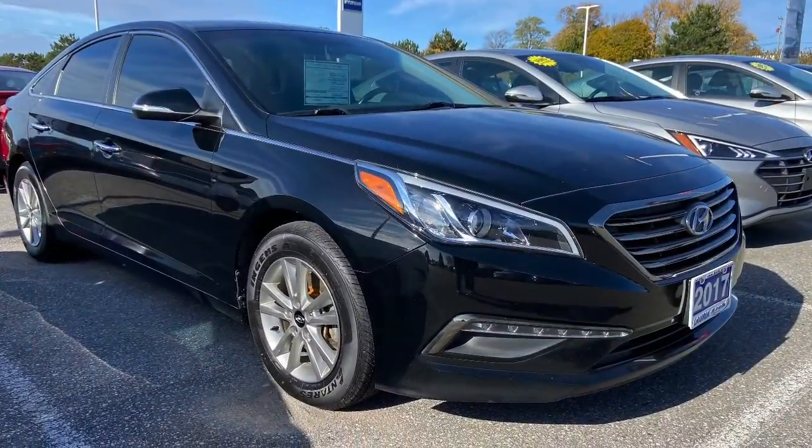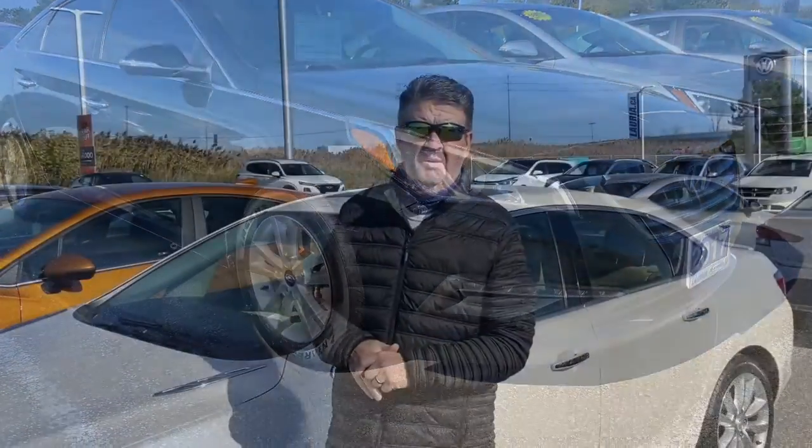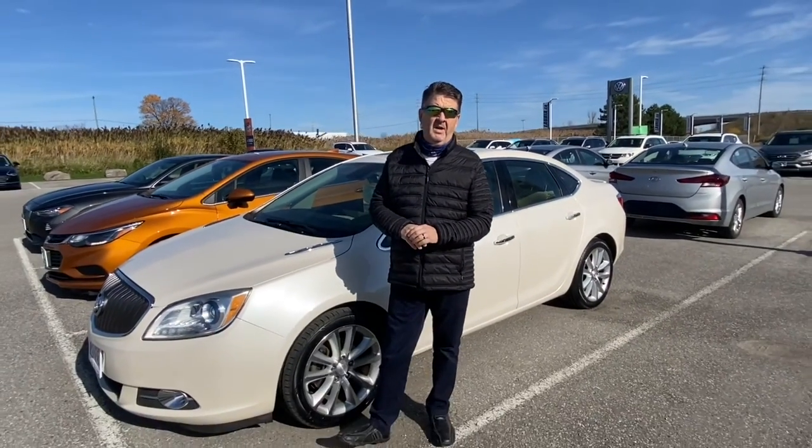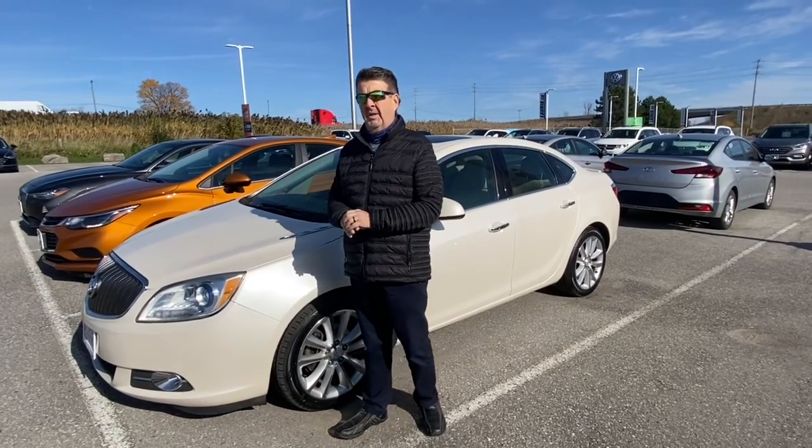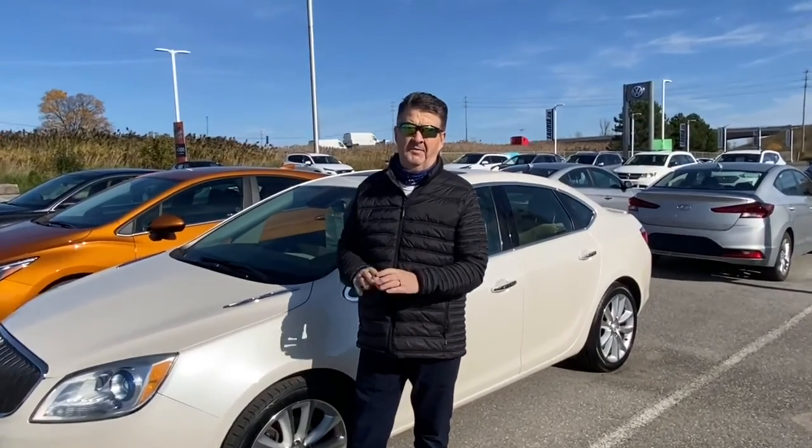We also have this beautiful 2013 Buick Verano — drives like a Buick, lots of luxury, and you'll really appreciate the ride of this vehicle. If you're looking for something a little cheaper but well maintained, come on in and check out this Verano.